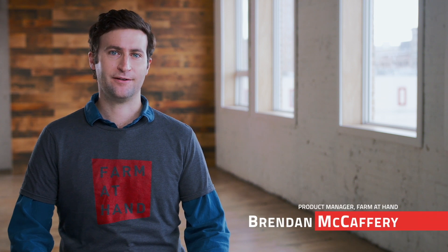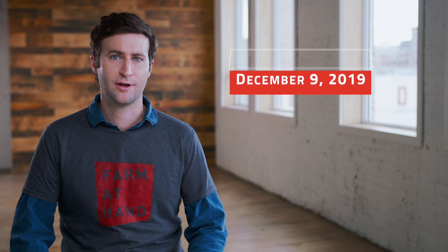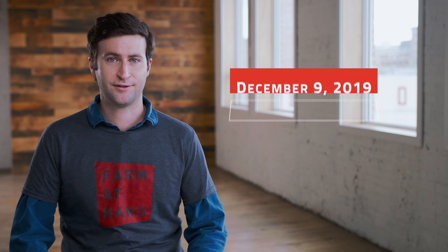Hey there, I'm Brendan from Farm at Hand. Over the past eight years, we've offered a free version of our platform to help make farm management easier. In order for us to continue to provide our user-friendly tools and integrations, we will be launching new pricing December 9th.